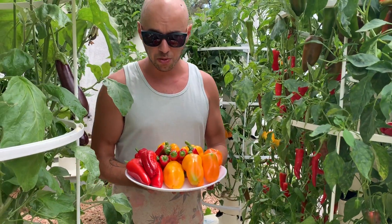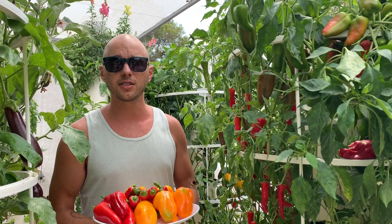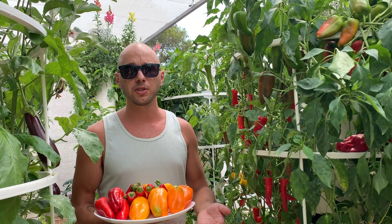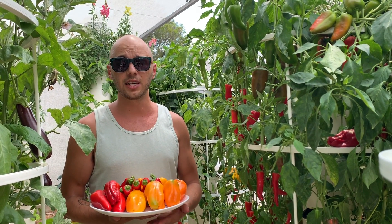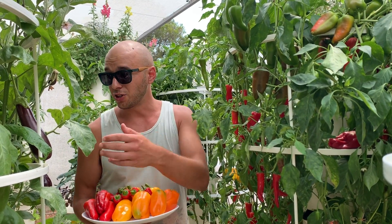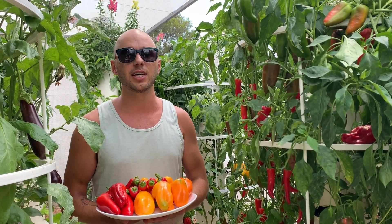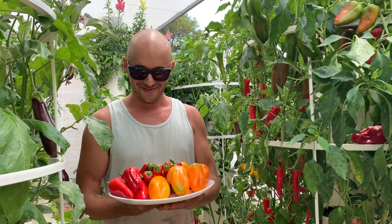In conclusion, peppers love the sun — make sure they're getting at least six to eight hours of sun per day, better eight hours. It's very similar to their relatives in the nightshade vegetable family, which includes tomatoes, peppers, and eggplants. All these are related to the same family of vegetables and they love to get lots of sun. So make sure they get a lot of sun and enjoy your peppers.